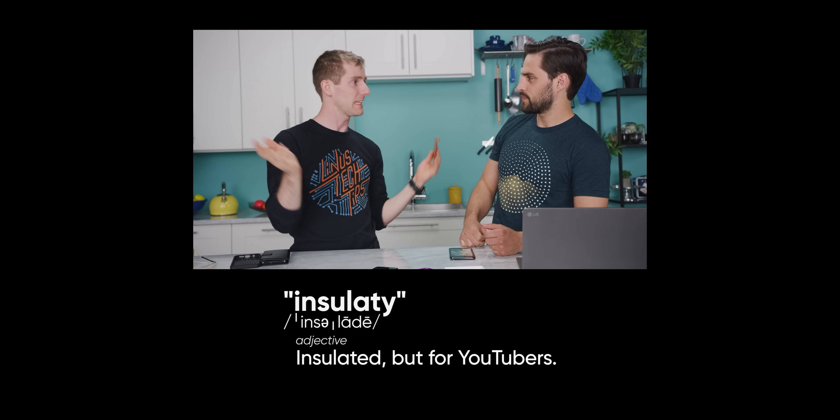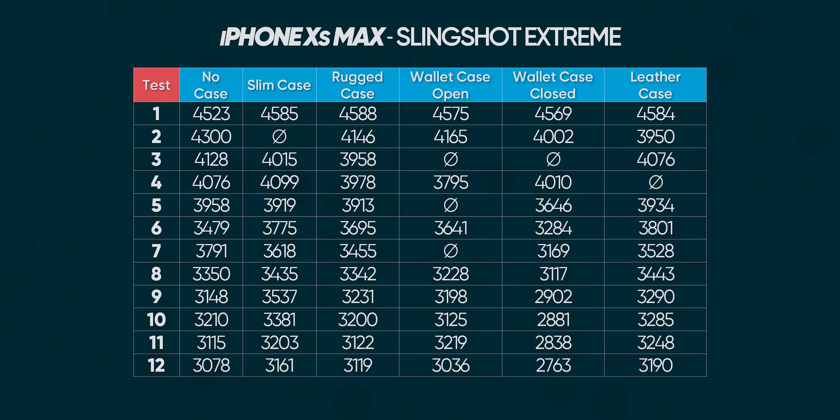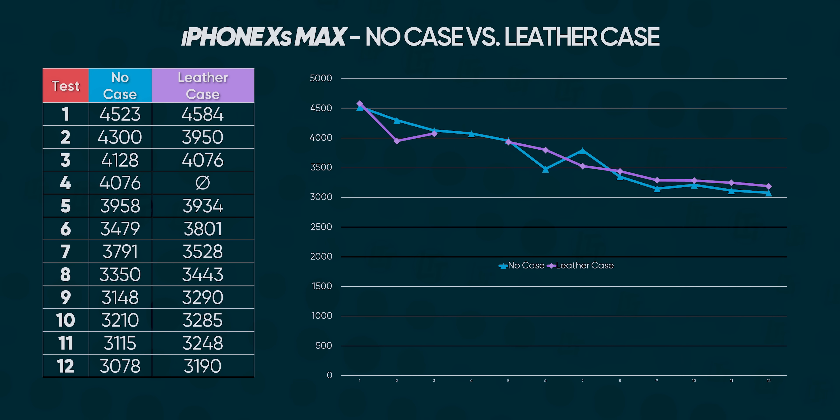There's still the Apple-branded leather case — the $70 leather case. As a motorcyclist who wears leather, the expectation is that leather feels more insulating than plastic. But the results show the leather case actually performed slightly better than a bare phone — probably within margin of error, but it's definitely not worse.